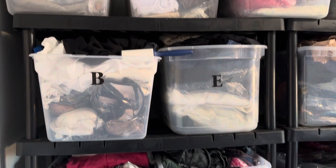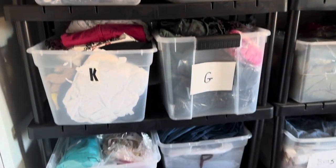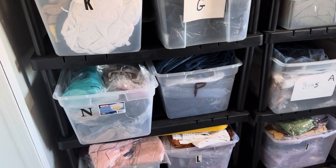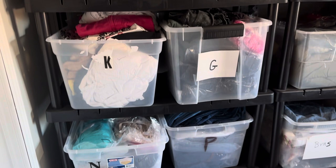Hello, my name is Michelle Cruz and this is my new reselling channel. Today I'm giving you a tour of my reselling room. It's about 9 by 11 — not a big space, but this is how I store everything.